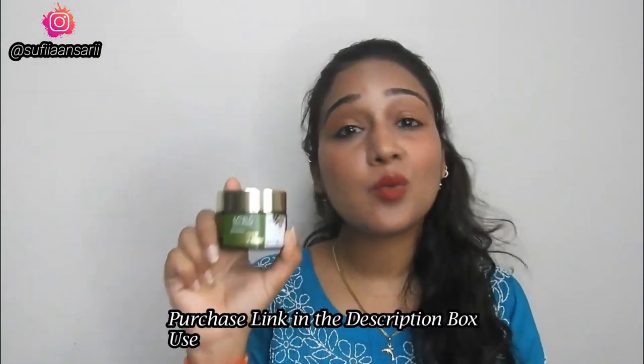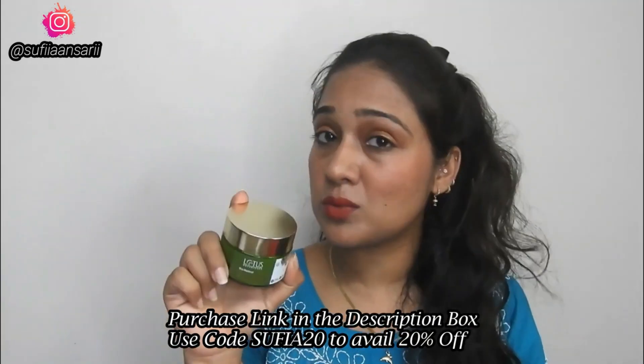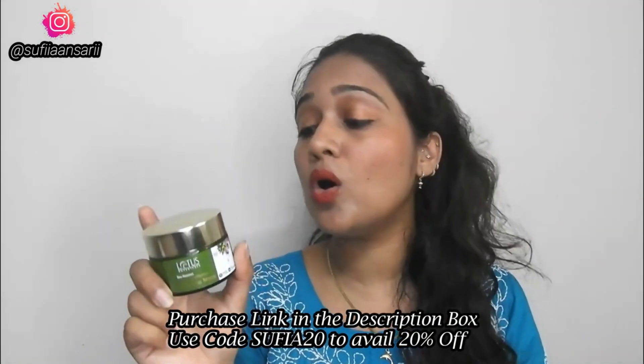I have super dry skin and I absolutely love this product. I would highly recommend you guys to check it out — I will add the purchase link in the description. It keeps my dry skin hydrated, and if you have a problem with acne, it helps reduce it too.